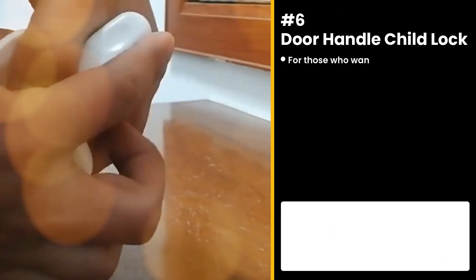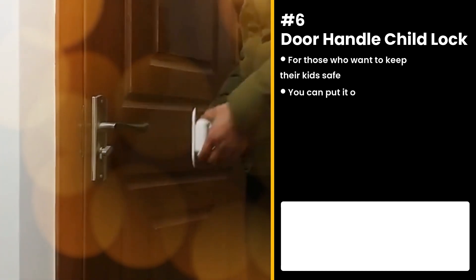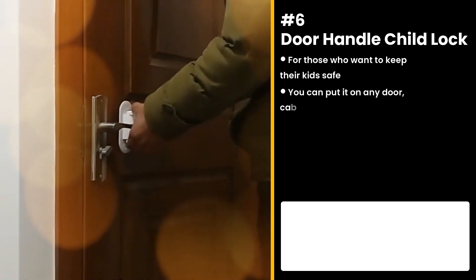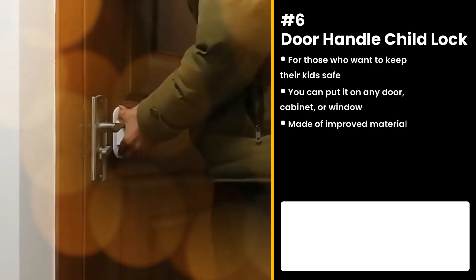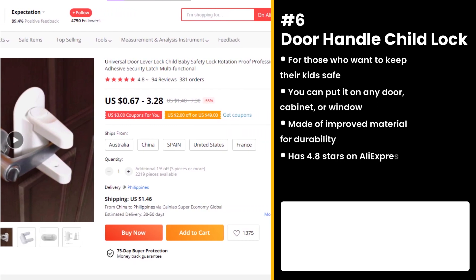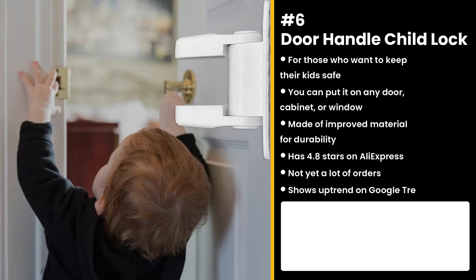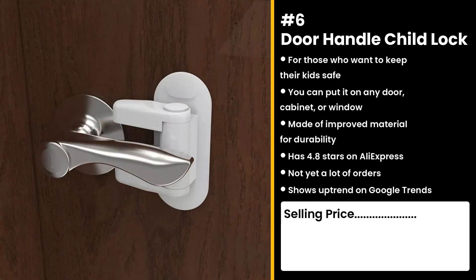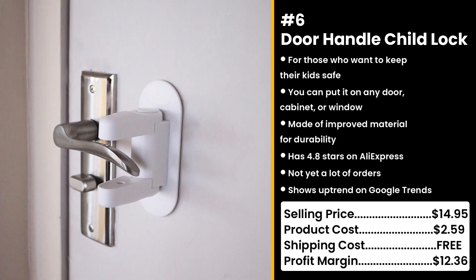The next product is for those who want to keep their kids safe: the Door Handle Child Lock. You can put it on any door, cabinet, or window you don't want your child to open. It's made of top quality ABS material for durability. It has 4.8 stars on AliExpress and not yet a lot of orders, so you can take advantage of this. It's also getting more popular in Google searches. Of course, children's safety is a top priority for any parent, so this is perfect. You could sell this for $14.95, while the product costs only $2.59. Shipping is free, so you're looking at a respectable profit margin of $12.36.